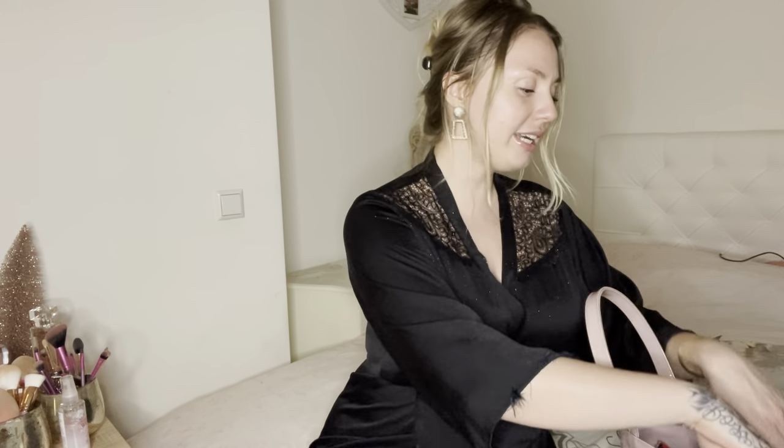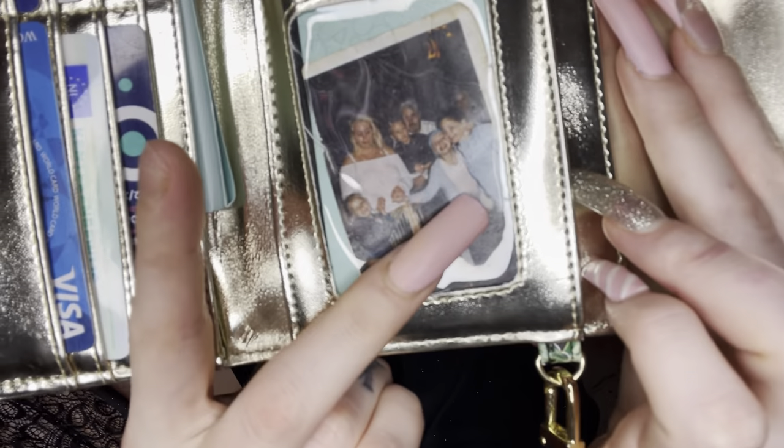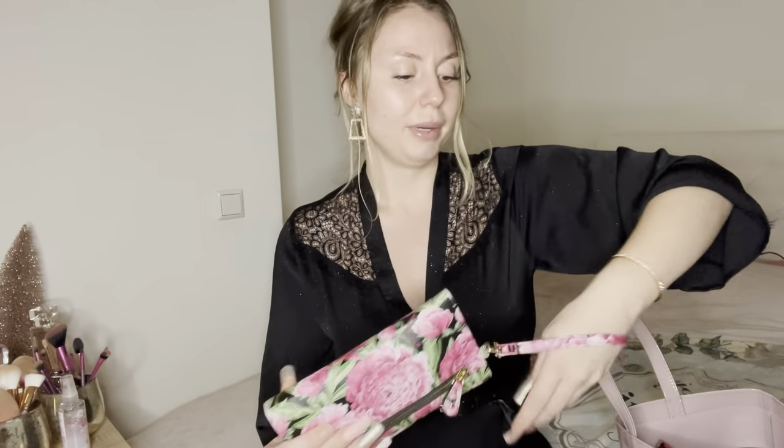The first thing I have in my Ted Baker bag is this Betsy Johnson wallet. It's so cute — I bought it two years ago at TK Maxx. It's gold on the inside and fits so much. It even has a picture of my family from a long time ago. The quality is amazing — everything from TK Maxx is great. You can also wear it around your wrist, which is handy if you just want to grab your money and cards without bringing your whole bag.